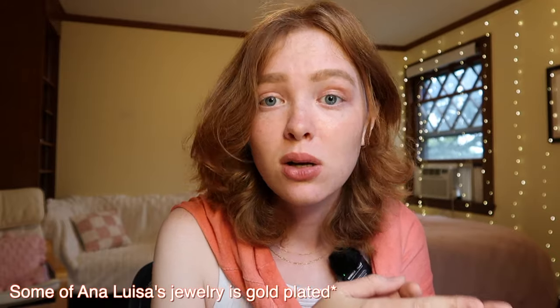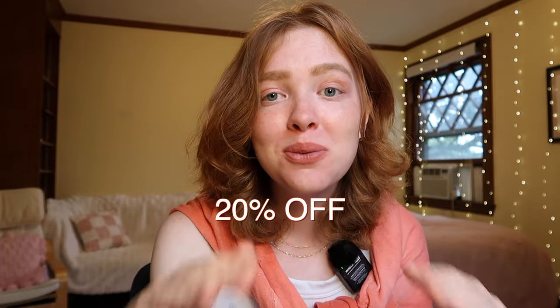Their jewelry is called plated, which means that it's real gold, but it's plated, so it's much more affordable. Their pieces start at $39, and you can get 20% off with this promo code — I will also leave it in the video description. Definitely check out the link in the video description and get some beautiful jewelry! Thank you Ana Luisa for sponsoring this video.